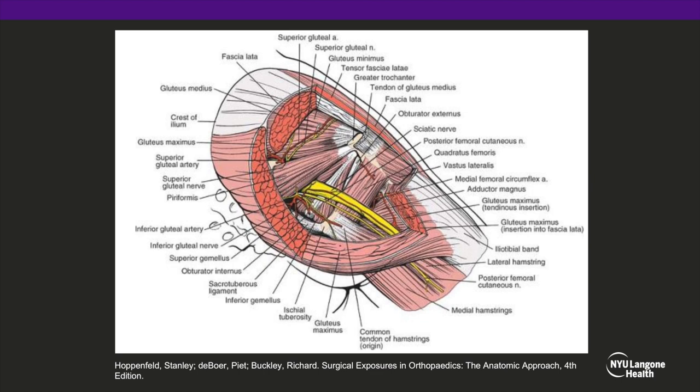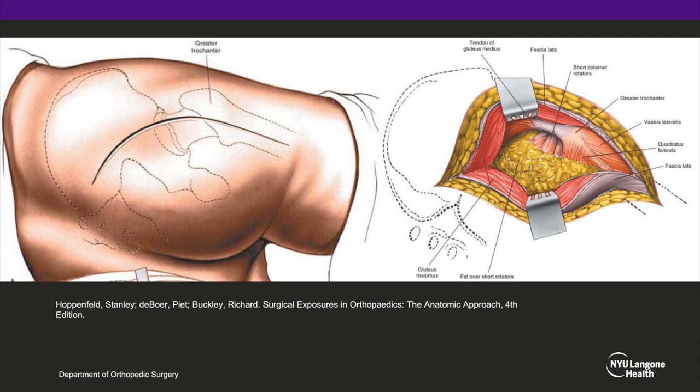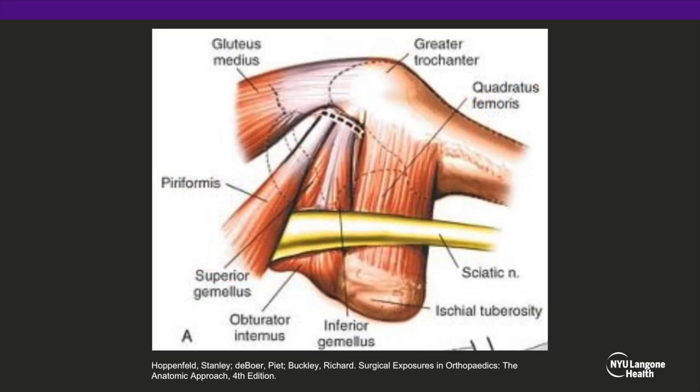Anatomically, the sciatic nerve courses under the piriformis muscle belly, as you can see in this picture, and an enlarged piriformis muscle can place pressure on the sciatic nerve. The surgical approach we use is a standard posterior approach, similar to what is done for arthroplasty, where the gluteus maximus is split within its fibers and the piriformis tendon is exposed. The piriformis tendon is then transected and allowed to retract, and we then find the sciatic nerve and assure that there's no undue pressure or tension on the nerve.